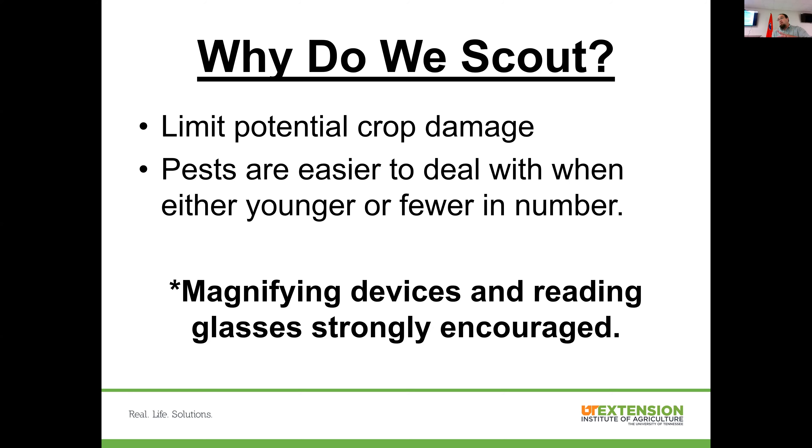If you use reading glasses, take those with you out to the garden. Having a magnifying glass is a good idea even if you don't use reading glasses, because we want to be finding things when they're newly hatched and very small — potentially as small as the size of a bullet point on a printed page. Having a magnifying glass or loupe lets you decide: am I looking at a pest, am I looking at a beneficial, or is this just dirt splashed up there?